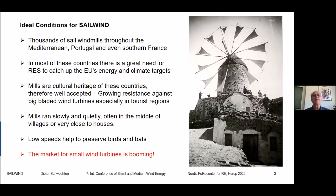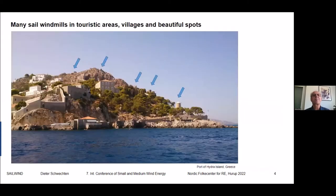There is also growing resistance against large-bladed wind turbines, especially in tourist regions. On the technical side, the mills run slowly and quietly and often stand in the middle of villages or very close to houses. The low rotor speeds can help preserve birds and insects, and the market for small wind turbines and decentral energy production is booming. Here is one of my favorite examples: many windmills stand near villages and in very touristic spots. This picture is of Hydra island, just south of Athens — a very touristic location with five mills on the crest of the hill.